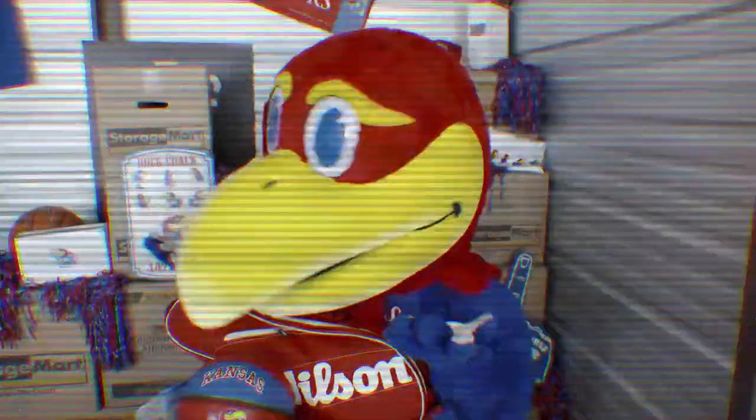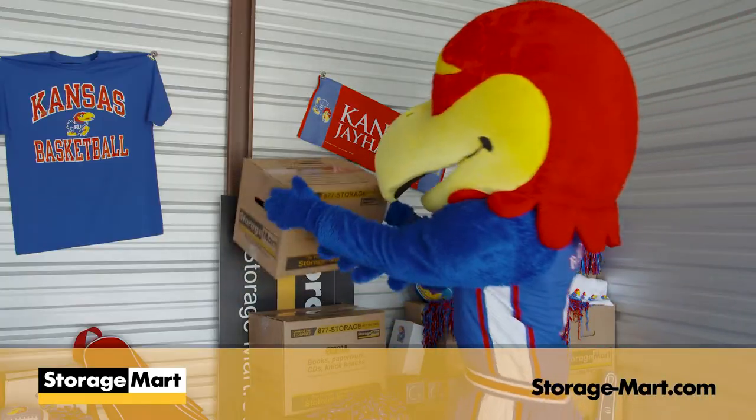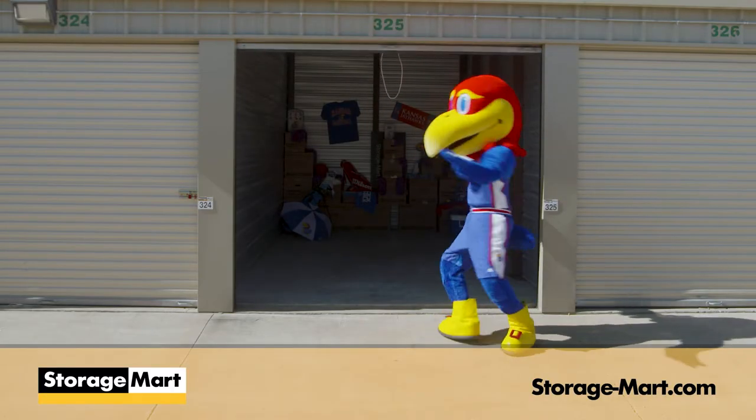Is your nest getting cramped? Struggling to find a place for all your sports equipment? Well, Big J has a solution for you. It's Storage Mart. They can help you find the perfect-sized storage unit to fit your needs.